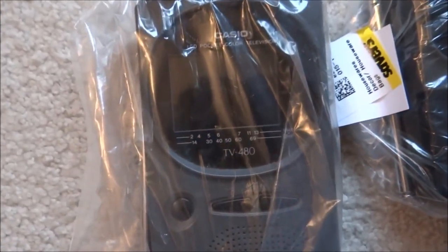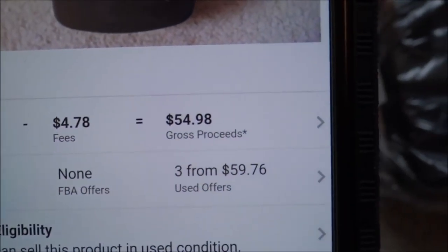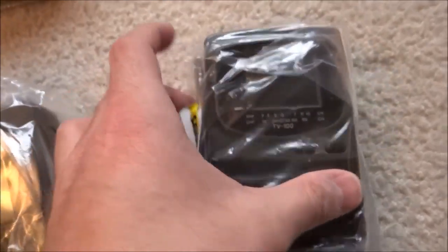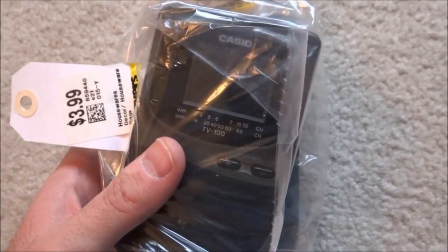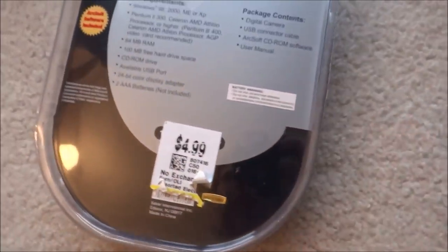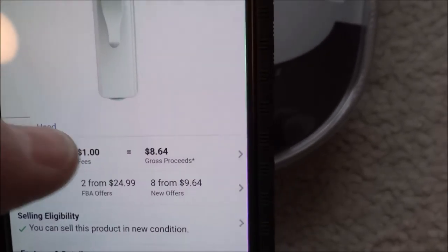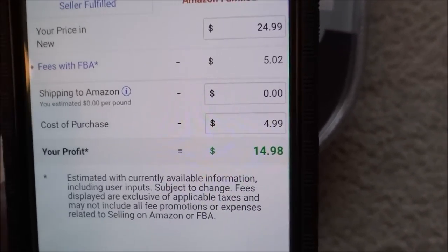This Casio TV has a really high rank, but the used merchant price is $59, so I'm pretty sure I could sell it for maybe $70. I have to test them of course to see if they work, because last time I bought a Casio TV like this it did not work at all. There's also a digital pen camera I got for $4.99. The rank on that is $25,000 and it goes for $24.99 FBA, with a profit of $14.98 — more than doubling my investment.